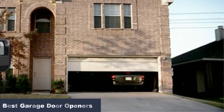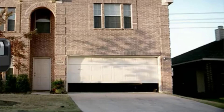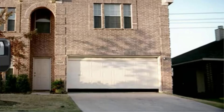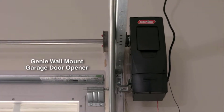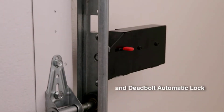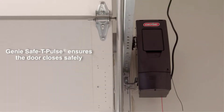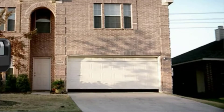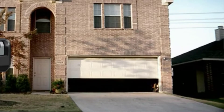Look for one with the right combination of power and noise level. Think about whether a smart or Wi-Fi enabled system works for your home. We spent hours researching the best garage door openers available online, evaluating ease of installation and use, functionality, and value. Our top pick, the Genie StealthDrive Connect, has a quiet belt mechanism, an automatic battery backup, and can be operated using voice commands via Alexa or Google Assistant.